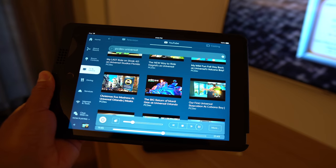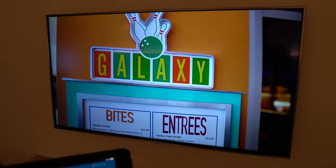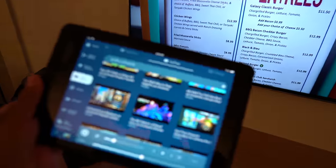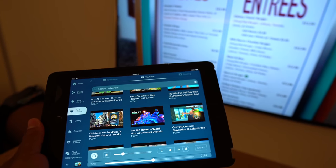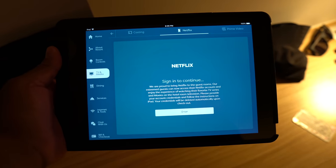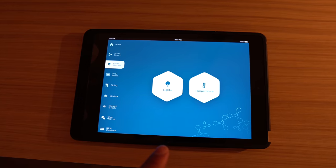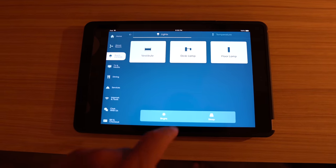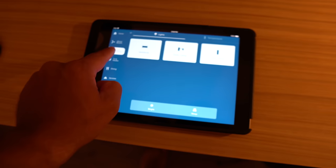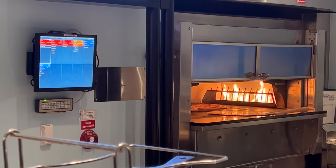The night is young. You can watch YouTube here in the room — I put on my Cabana Bay video. There's Netflix, Hulu, and Prime Video, though you do have to have your own account and sign in to cast it to your TV. For the room controls on the iPad, you can control the lights — like the desk lamp — and go back to control the temperature. We like it cold.